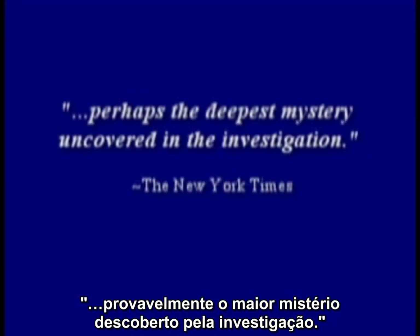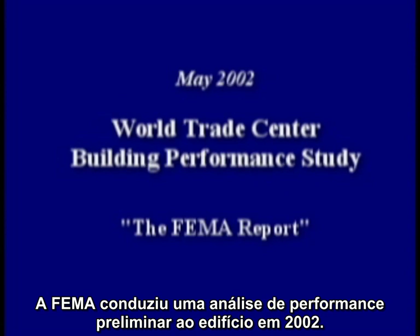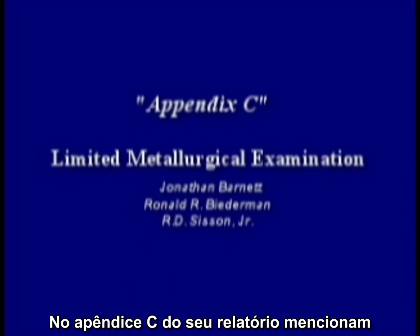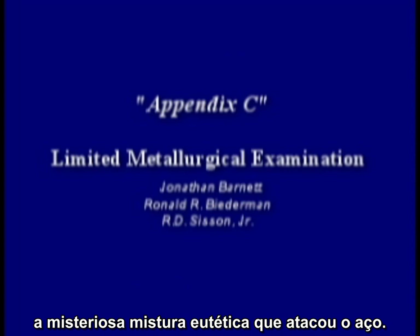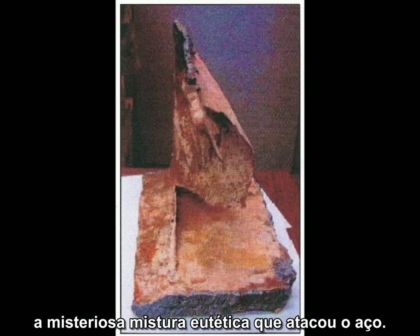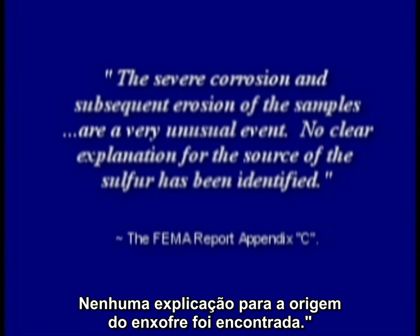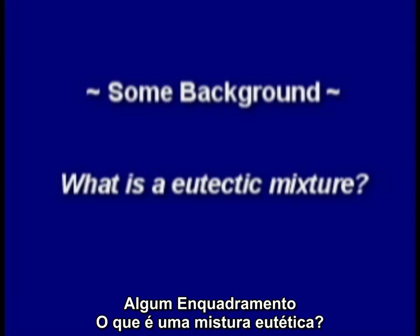The New York Times called these findings perhaps the deepest mystery uncovered in the investigation. FEMA conducted a preliminary building performance study in 2002. In Appendix C of their report, they mentioned the mysterious eutectic mixture that attacked this steel. The severe corrosion and subsequent erosion of the samples are a very unusual event. No clear explanation for the source of the sulfur has been identified.